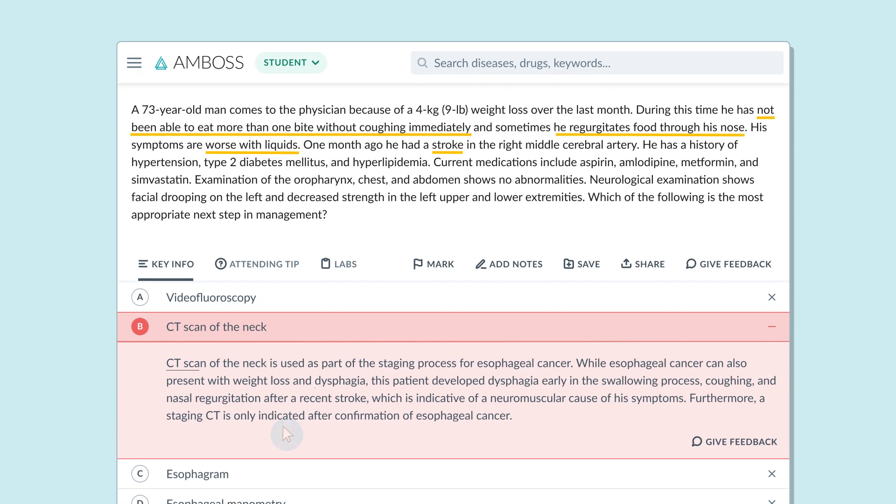Still chose a wrong option? No worries. In that case, the correct answer is still not revealed to you. This lets you keep working your way through the challenge.